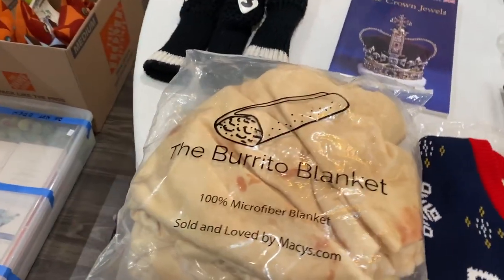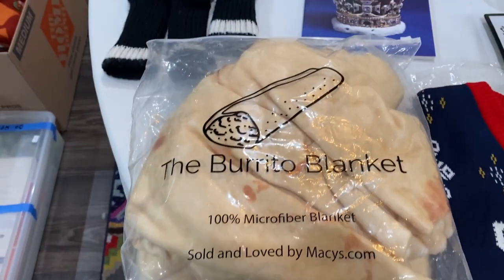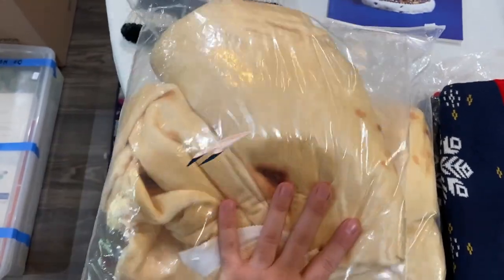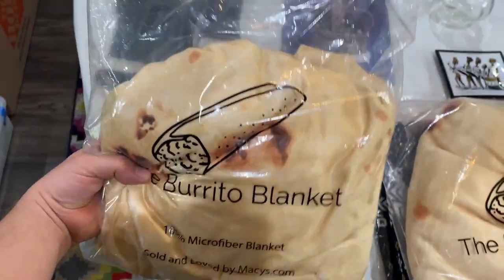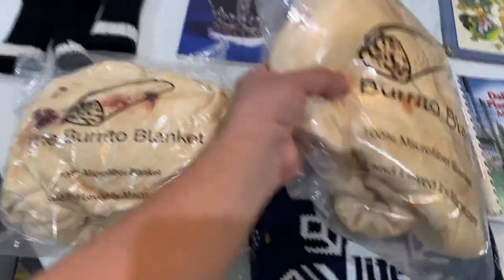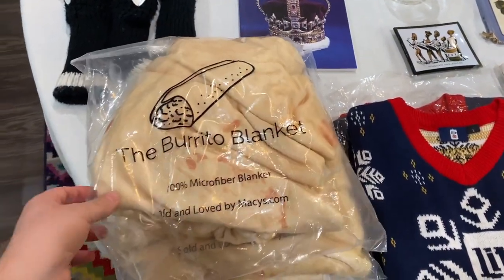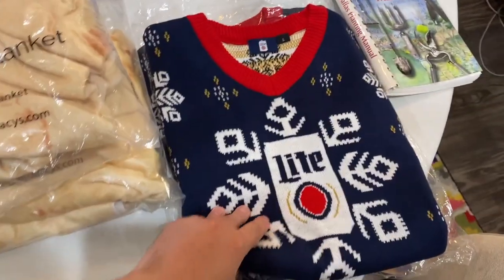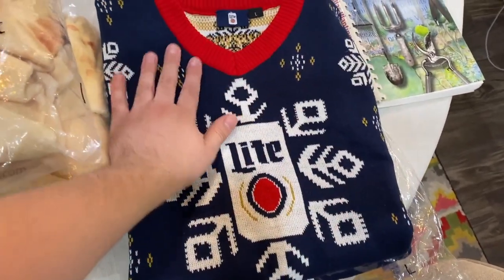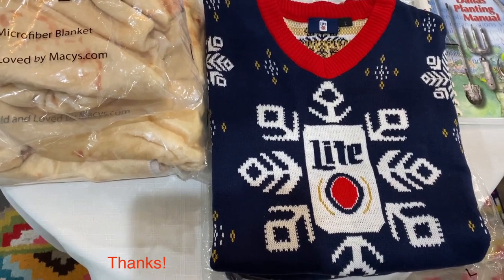Matthew went to this estate sale where he found these new-in-bag burrito blankets — sold and tagged by Macy's. The person who checked him out was very jealous he found these. They were three dollars each and might sell for twenty-five to forty dollars. He also found brand new Miller Lite sweaters — seven-fifty for both — and stuff like this sells really well. It's really soft too.